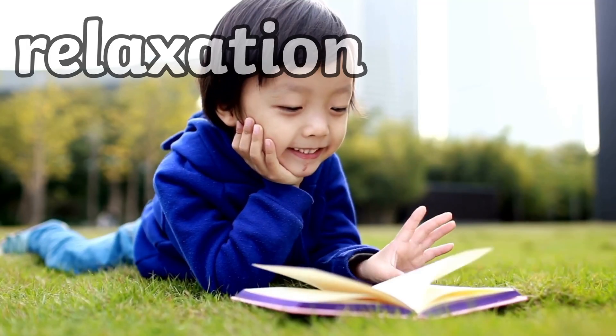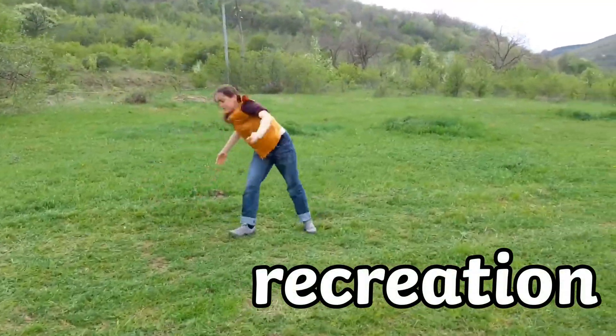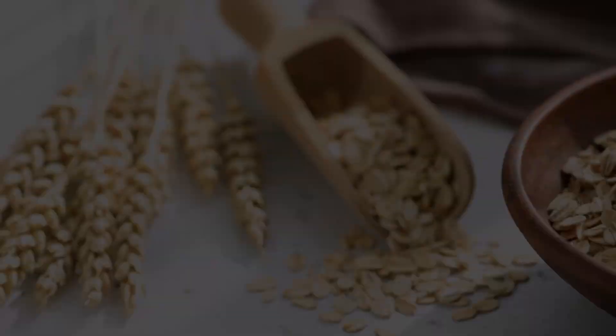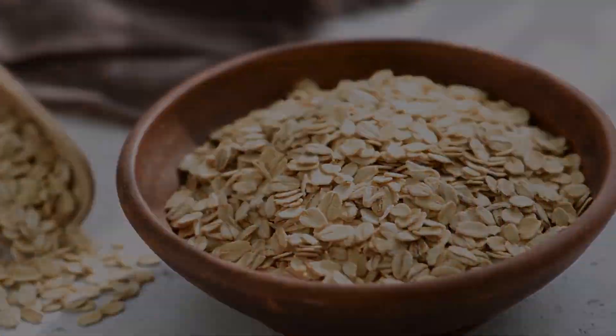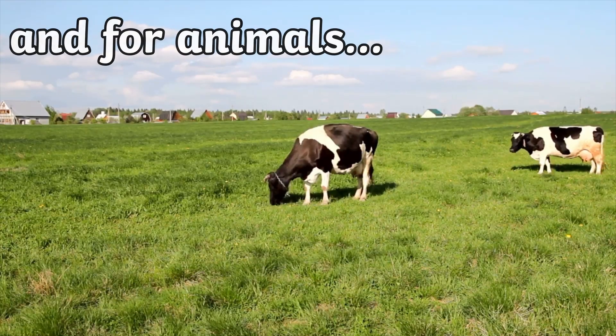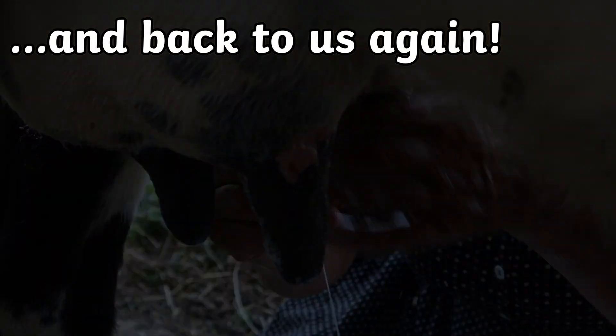We use grass for relaxing on, we like to play games on it, turn cartwheels. But it's actually an amazing source of food for us — a lot of our food comes from grass, and a lot of food for animals comes from grass too, which in turn helps feed us, just like this milk.